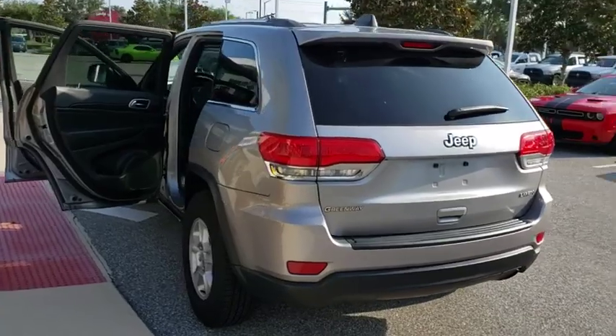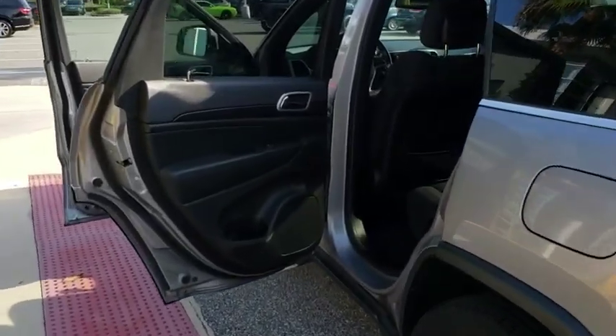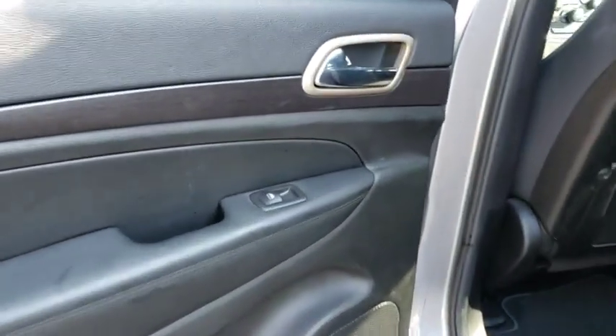Keyless entry, anti-lock braking system, traction control, stability control, steering wheel audio controls, leather-wrapped steering wheel, Bluetooth, power steering, adjustable steering wheel, cruise control.